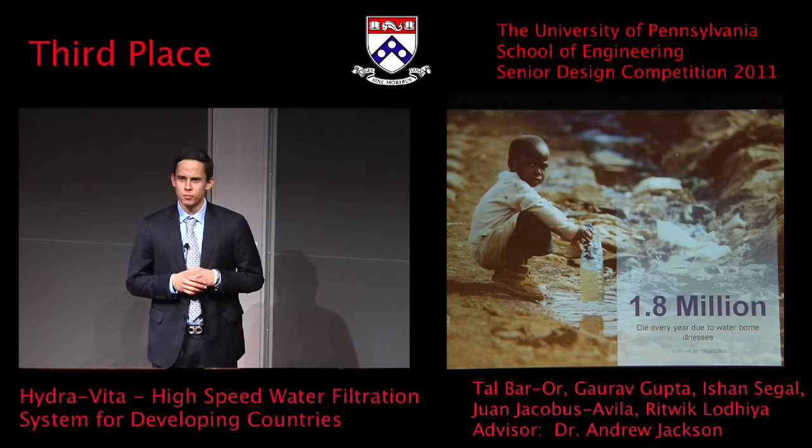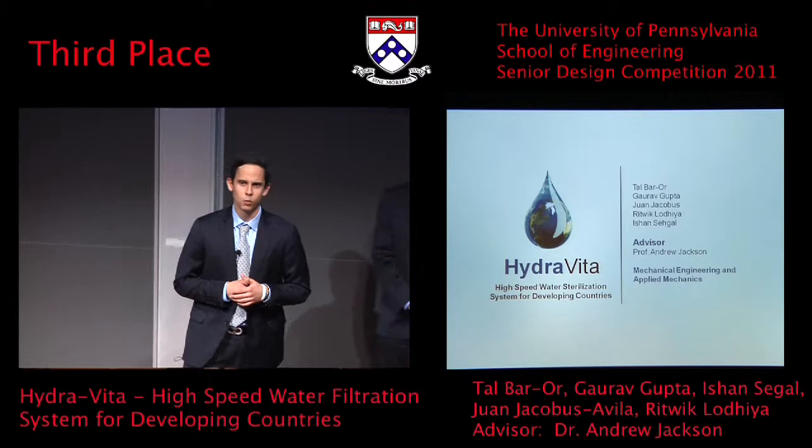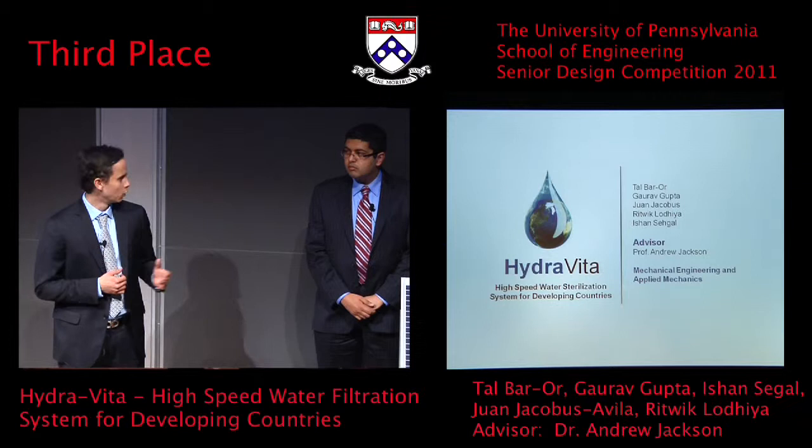With our senior design project, we have looked to tackle this issue. We present to you HydraVita, a high-speed water sterilization system for developing countries. My name is Juan Jacobus, and these are my teammates: Rubik Lodia, Talbar Orr, Ishan Segal, and Gaurav Gupta.